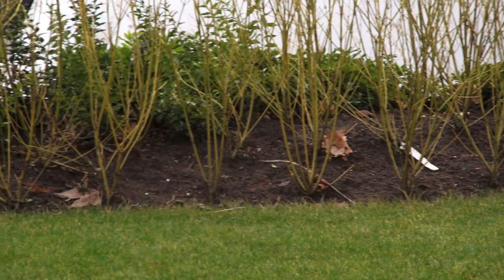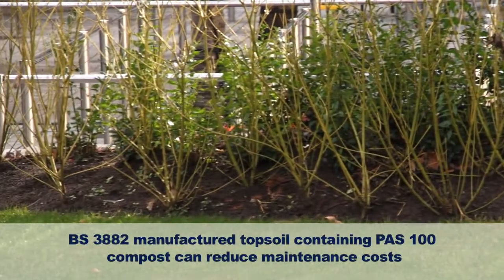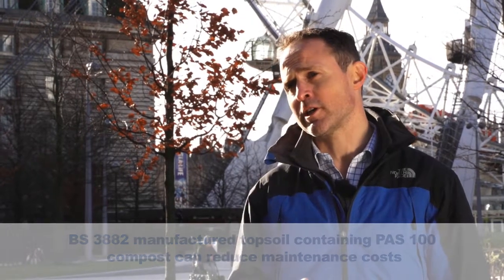One of the problems with natural topsoils is they have an inherent weed seed bank, which can cost you huge amounts on herbicide application and time spent weeding during the maintenance program when you get a huge flush of weeds, particularly in the first few years.